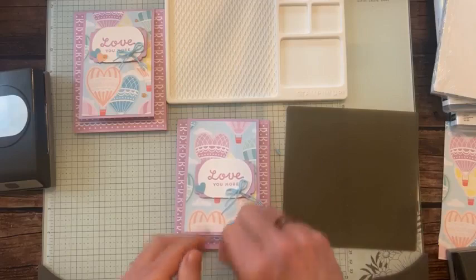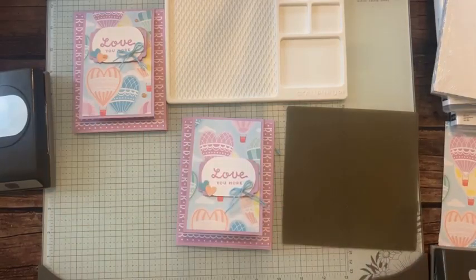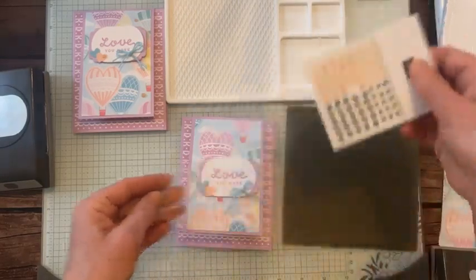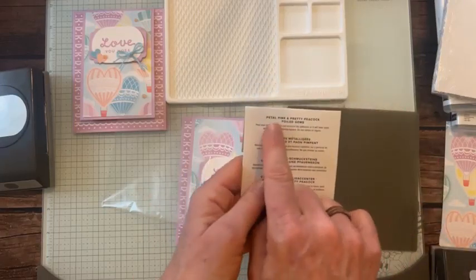One last thing — these are from a different suite, but I thought the color was perfect. These are the Petal Pink and Pretty Peacock foil gems. The colors are right in the name — that's helpful!